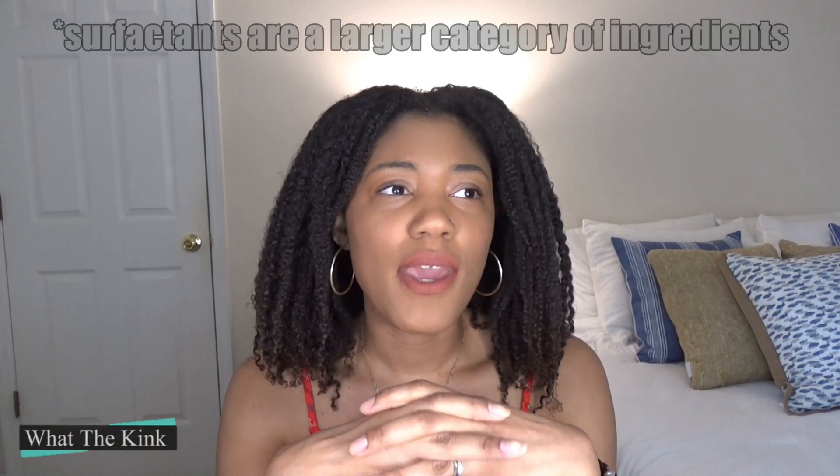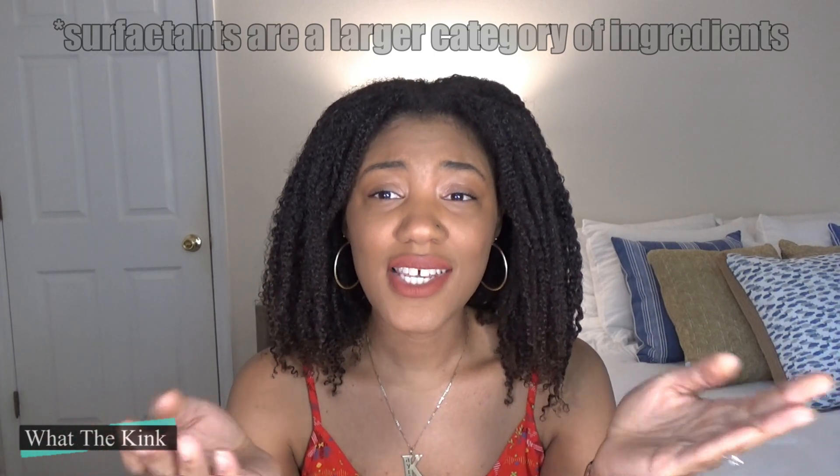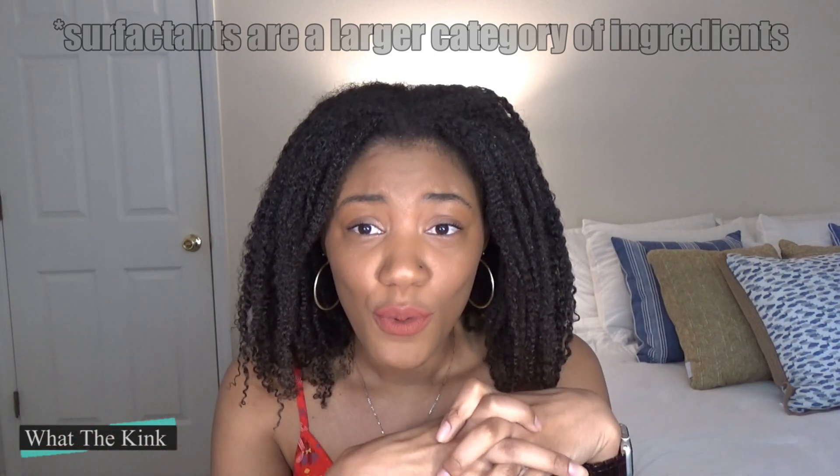Literally, surfactant means something that acts on the surface. And surfactants can do different things. They can act on the surface to make it easier for you to detangle your hair, to make your hair less frizzy, and they can also act on the surface to bind to dirt and remove dirt from your hair in the act of cleansing.